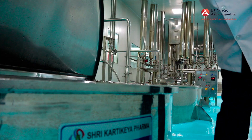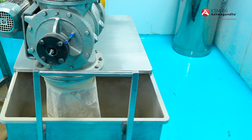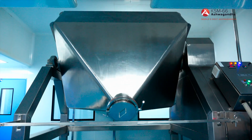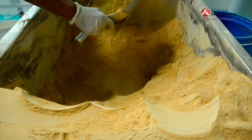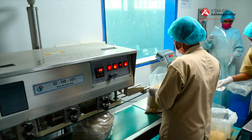Sophisticated controls and high-tech systems ensure stability, potency, and purity of KSM-66 ashwagandha extract, batch after batch. The powder is then captured and tumbled in a mixer for uniformity. The powdered extract is sifted one last time and sealed into bags.